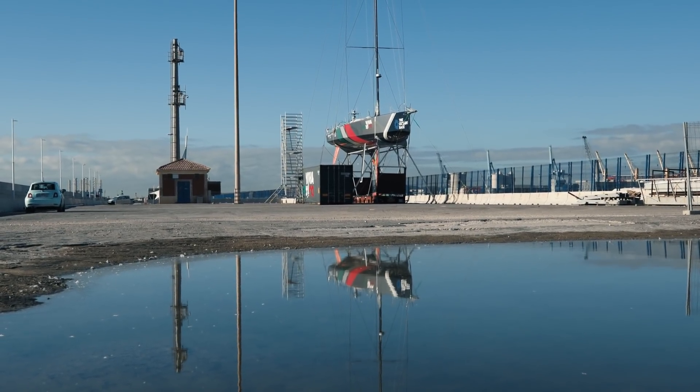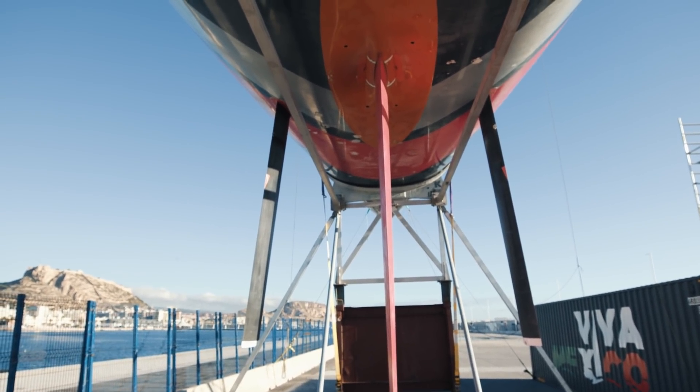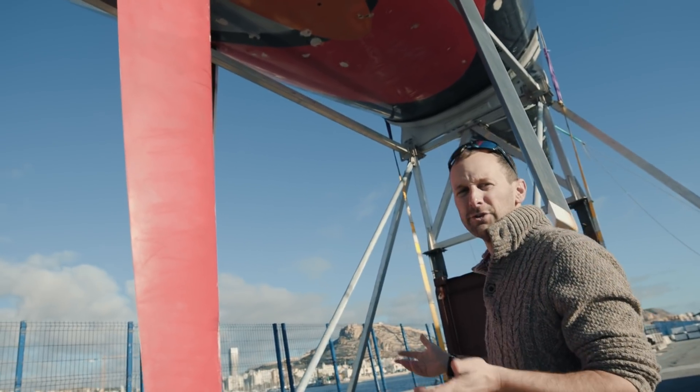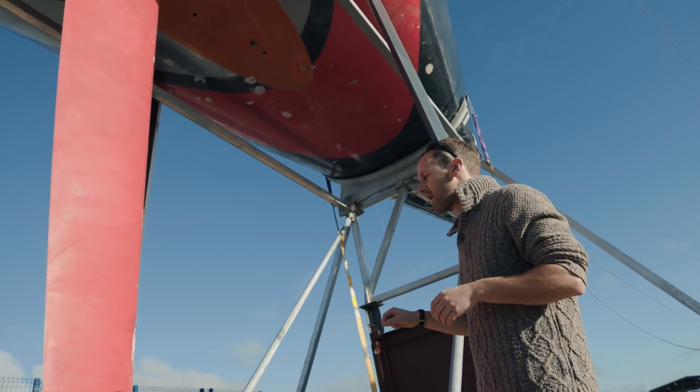The underside of the boat is something that you don't normally see unless something's gone incredibly wrong, but you also get a sense of scale. The 65s always feel big, but then when you're standing underneath them, they kind of feel a little bit colossal as well. And there are so many interesting things that you can spot about what's going on.